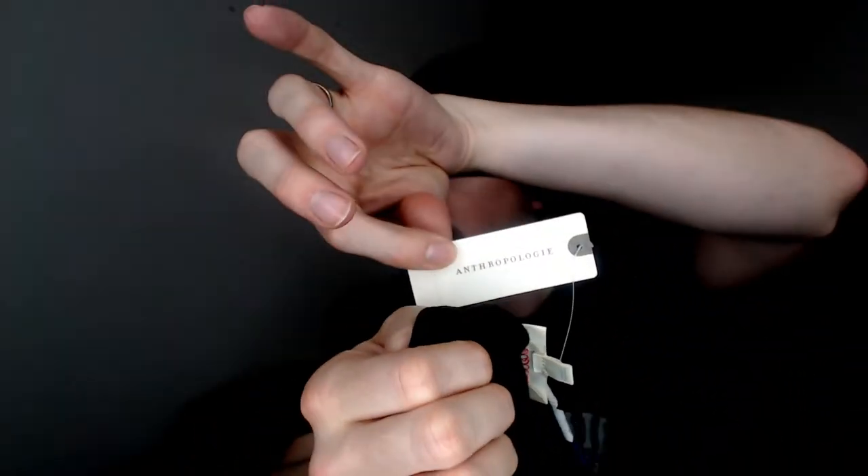Up next we have a Delta, medium size. It is new with tags — you can see the Anthropologie tag right there. It's a tank top — or maybe that's a skirt, I'm not sure. We'll just call it a tank top. It's black with a gold and blue plaid pattern. Gold and blue were actually the colors of my high school, so if anyone from my high school happens to see this video and wants to buy it, look it up on our closet. Though I doubt anyone will — I get about one or two views per video.